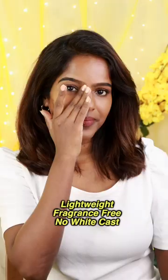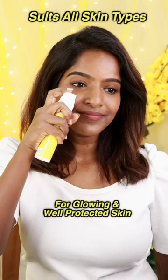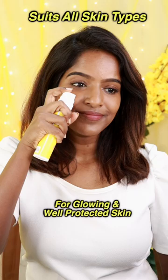Aqualogica Glow Plus Dewy Sunscreen is SPF 50 and PA4, and it gives a refreshing feeling — trust me.